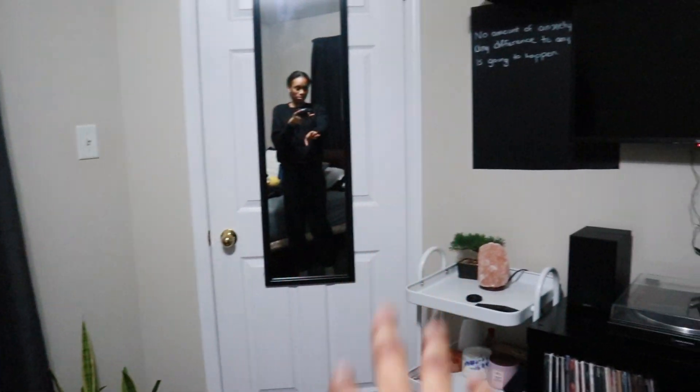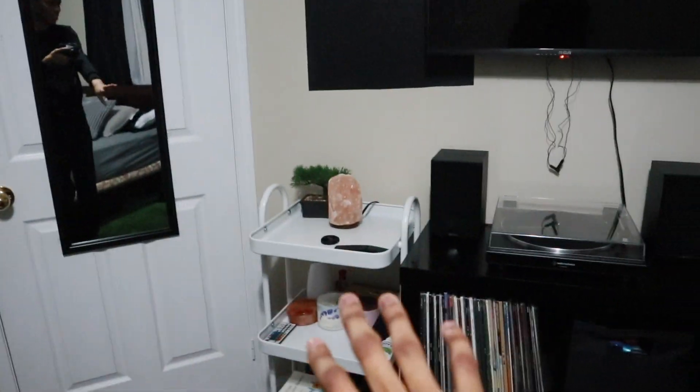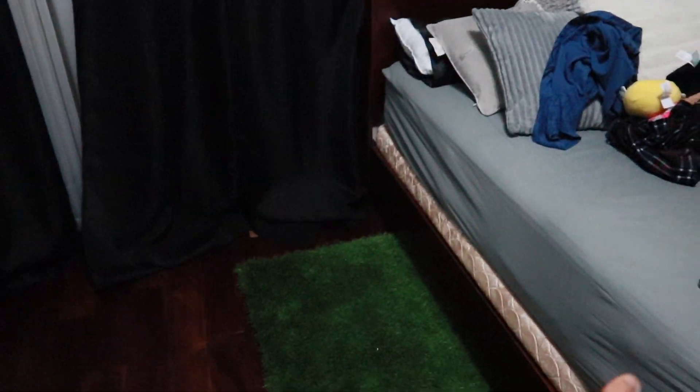The clothing rack is now here and I have my plant here, this mirror stayed there, and my TV is now mounted. So I now have my record player on here and my records here, and then makeup and skincare over here and hair care stuff over there. This shelf I'm still not sure what I'm gonna do with — I've thought about moving it. And then I just have this chair that my dad gave me, and my bed's over here and my rug's here.